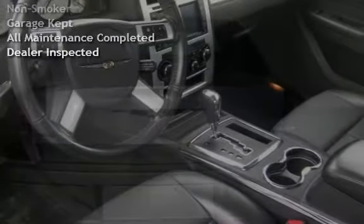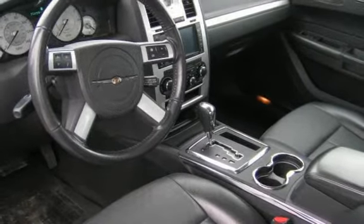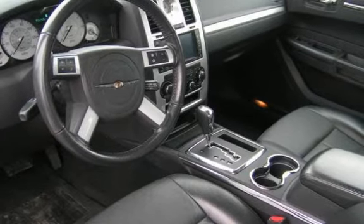It has only had one owner, has never been smoked in, was garage kept, has had all scheduled maintenance completed, and has been inspected by the dealer.